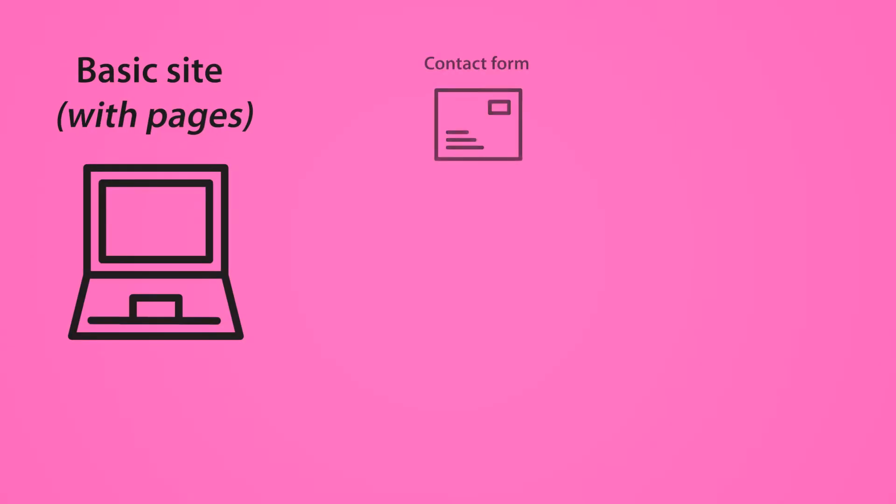Similarly, if you are building a site for a cafe or your personal portfolio with about four to five sub-pages, the time taken is about the same. And when your basic site is ready, we can then consider adding some additional features like a contact form and email opt-ins, which usually take about three to five days to set up.